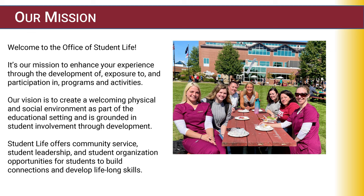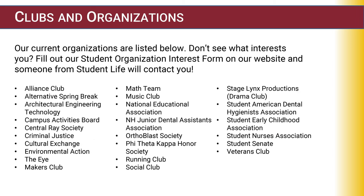Student Life offers community service, student leadership, and student organization opportunities for students to build connections and develop lifelong skills. Clubs and organizations at NHTI are plentiful. If you don't see what interests you, stop by the Office of Student Life and talk to Kaitlin Moody about different opportunities.